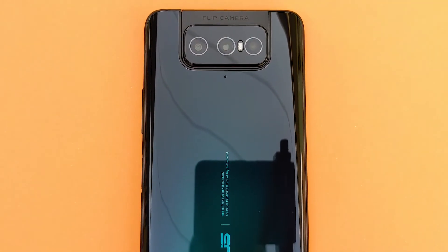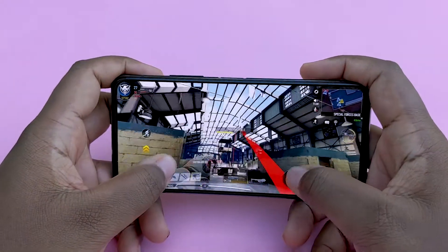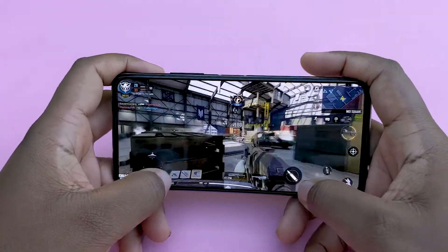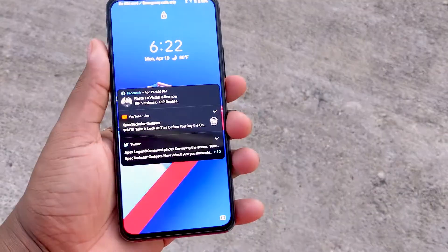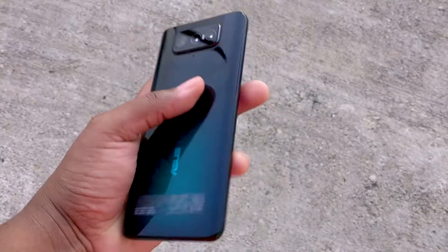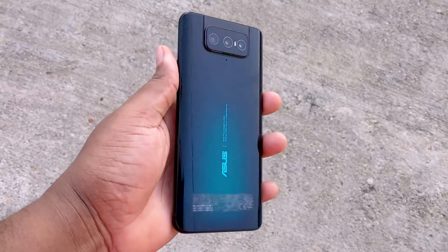Now this device is not going to be for everyone given its overall size and heft, but if you're looking for a device away from the norm of the Samsungs and iPhones, the Zenfone 7 Pro is definitely a strong contender. Its superb performance, battery life, and cameras are more than enough to satisfy even the average consumer. If you guys have any questions or comments, feel free to leave them in the comments below. Don't forget to like, share, and subscribe if you haven't — see you guys in the next one!